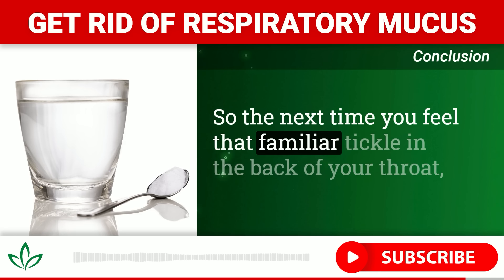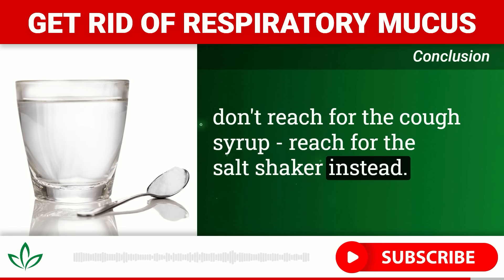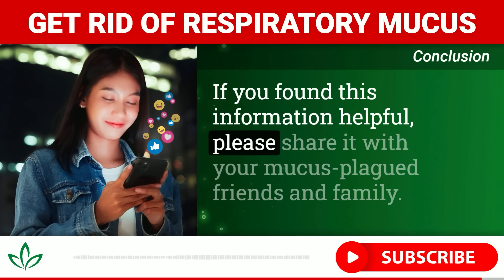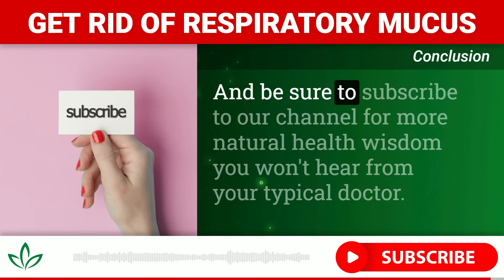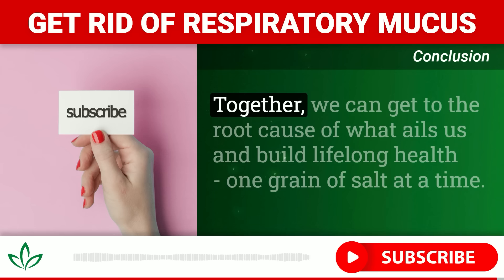These tips provide a solid action plan for getting rid of stubborn throat mucus and preventing it from coming back. Remember, your body has an amazing capacity to heal itself when given the right tools — sometimes the simplest solutions, like salt water, can be the most effective. So the next time you feel that familiar tickle in the back of your throat, don't reach for the cough syrup; reach for the salt shaker instead. And as always, if your symptoms persist or worsen despite your best home remedy efforts, be sure to check in with your doctor.